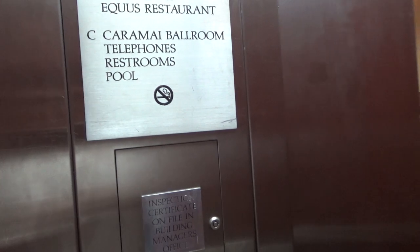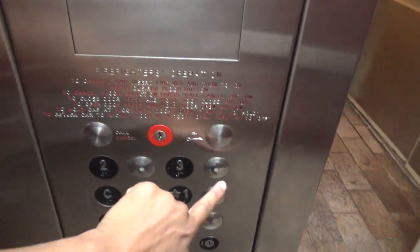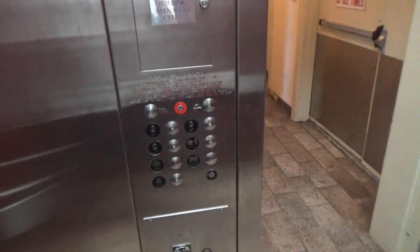This is the pool area apparently. Looks like somewhere we shouldn't be though — restrooms — so I guess not.